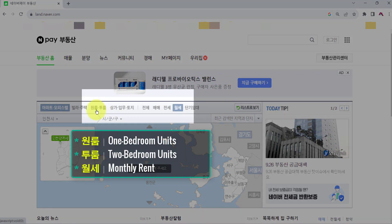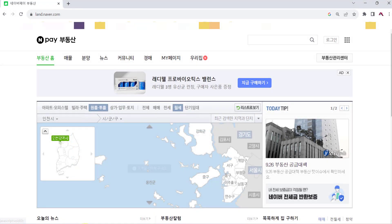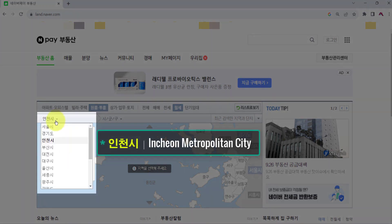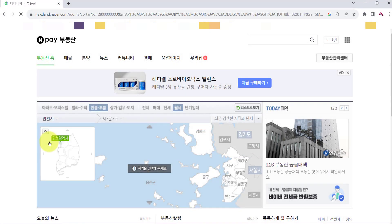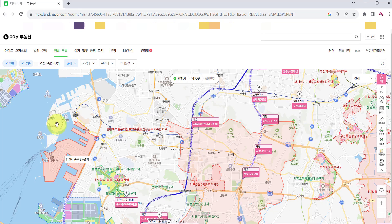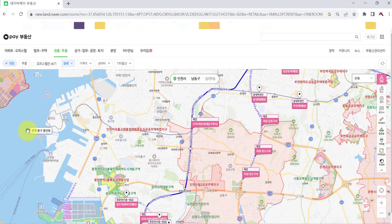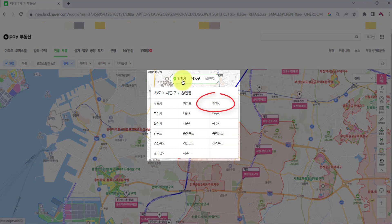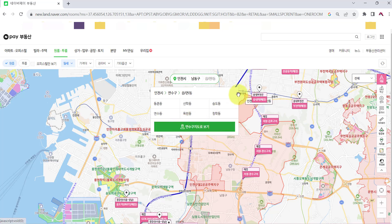Select one-room and two-room and 월세 from the top menu. Select 인천시 from the drop-down menu. We are going to find the one-room apartment, so deselect the two-room apartment. Now select the region: choose 인천시, 연수구, and 송도동.